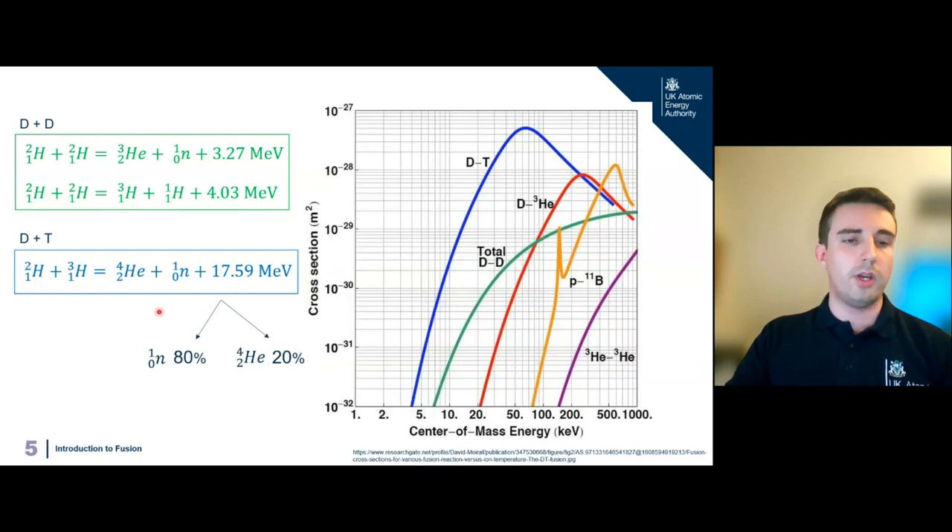The main reaction we want to use is fusing deuterium and tritium. From this we produce helium-4, a neutron, and about 17.5 MeV of energy. About 80% of that — approximately 14 MeV — goes to the neutron, and 20% goes to the helium-4 itself.